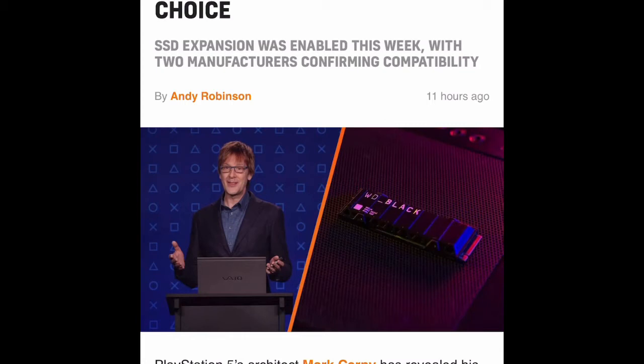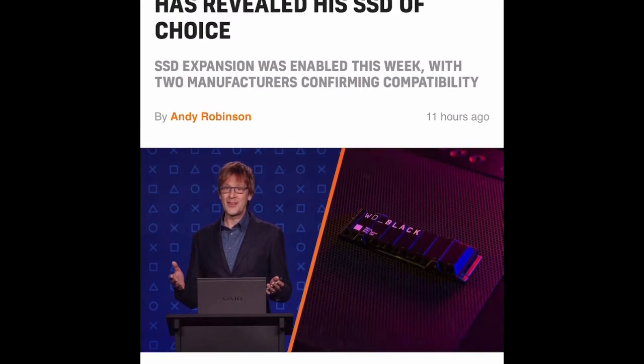What type will I be able to use, and what are the specs in terms of speed and gen? I think this is what everybody is most interested in. PS5 architect Mark Kearney has revealed his SSD of choice. Remember, Mark Kearney is the architect behind the PS5, the PS Vita, and the PS4 — so this guy knows the system inside and out. If anybody's word you should take, it's his.